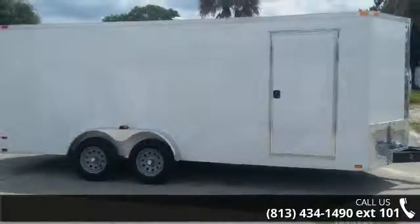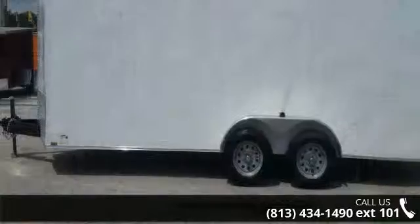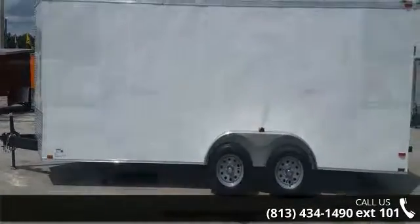If you are looking for a reliable trailer, this may be the one. Quality construction is an important factor when considering a trailer purchase. Follow the link in the description below to learn more about this trailer's features.